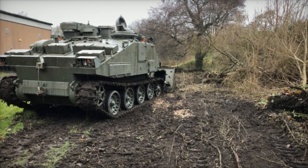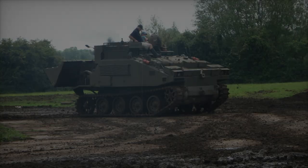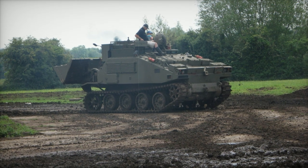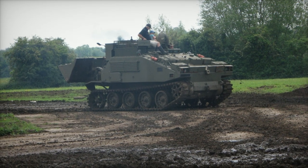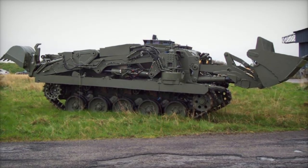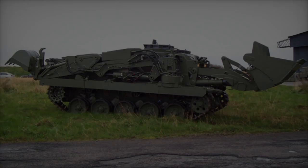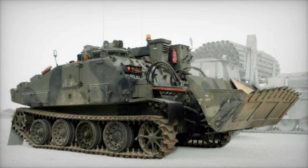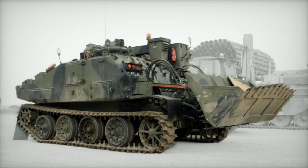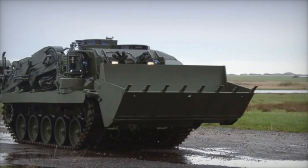The FV-180 CET was designed in the 1970s to support a range of combat engineering tasks, including constructing defenses, creating vehicle slots, and removing obstacles in hostile environments. With its amphibious capabilities, the CET has played a critical role in various conflicts, from the Falklands War to operations in the Middle East and the Balkans. The vehicle is capable of preparing terrain for military bridges, digging defensive emplacements, constructing protective berms, repairing damaged roads, and clearing armored obstacles.